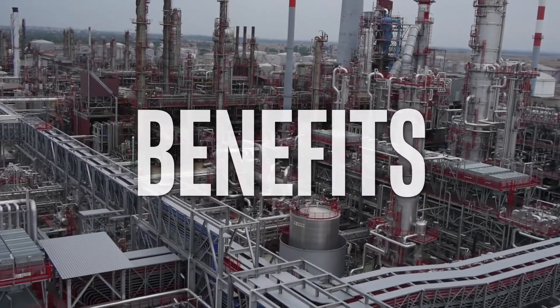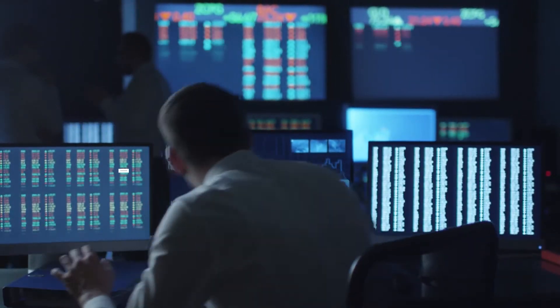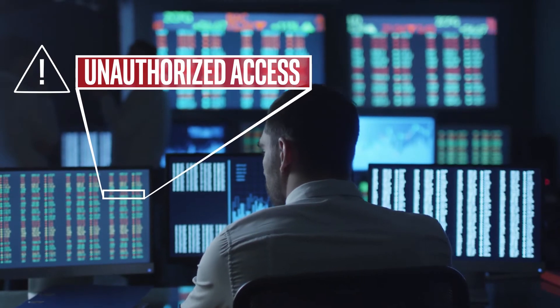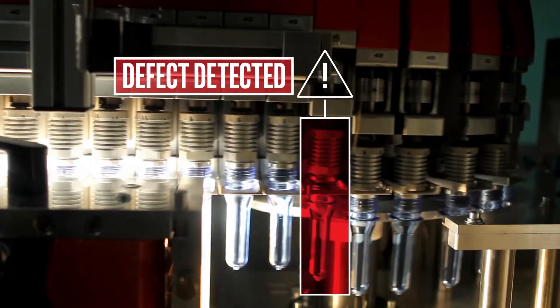Customers are already benefiting from the power of BigDL. For example, a major financial services firm has developed applications to strengthen fraud detection, and a leading manufacturer is pushing the envelope on improved defect recognition.